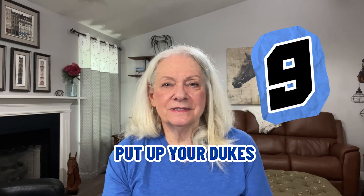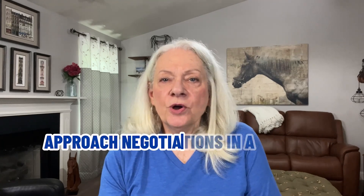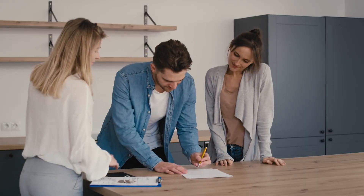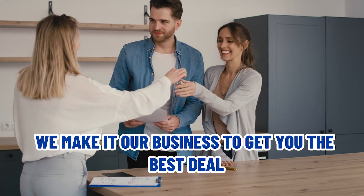Mistake number nine: put up your dukes. No one wins if you enter negotiations with boxing gloves on. Instead, approach negotiations in a positive frame of mind, not as an adversary of the buyer. After all, you both want the same thing — a sale. Leave most of the discussion of price, terms, possession, and other conditions up to your agent. We make it our business to get you the best deal.